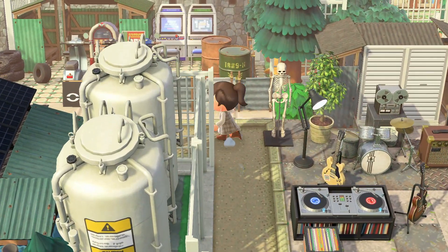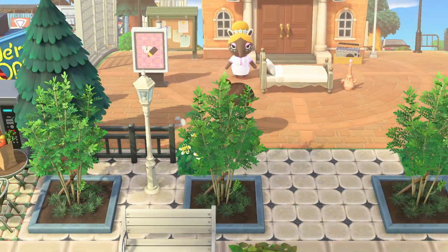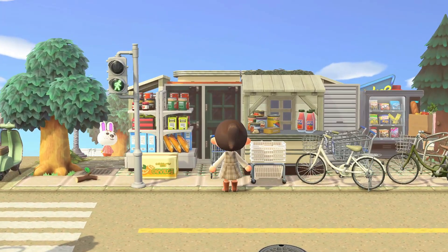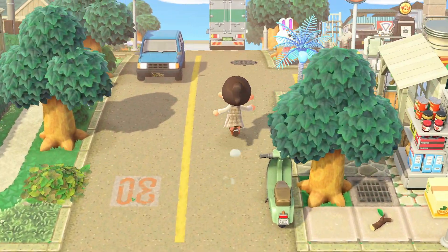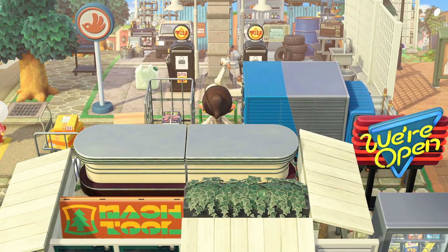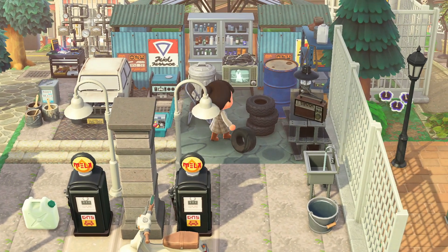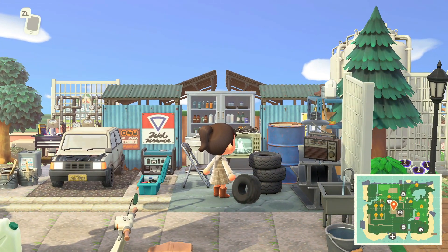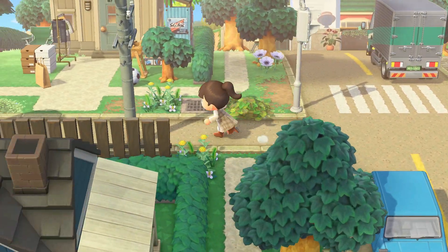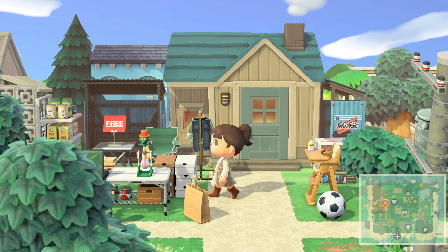There's a lot to see here. It's like a mechanic - it says 'We're Open.' How do I get over here? It takes a minute for everything to populate. I love this little general store. What is this - a gas station mechanic shop? This is so cool, the amount of things they've layered together - so amazing.